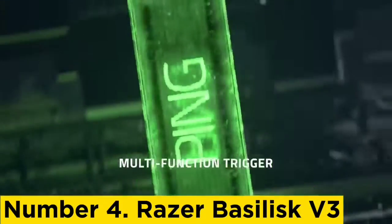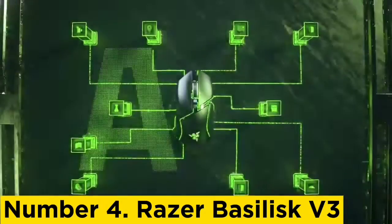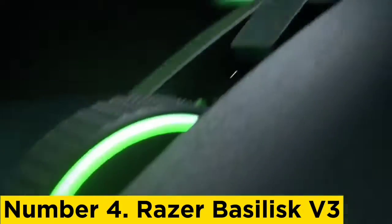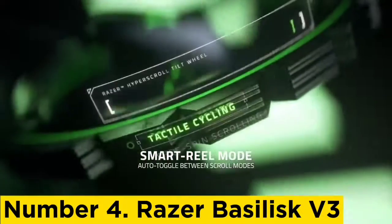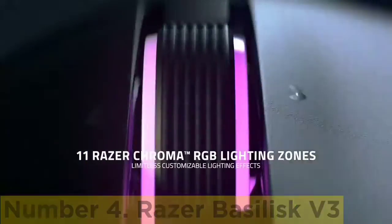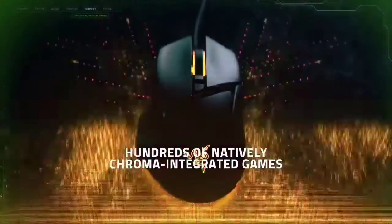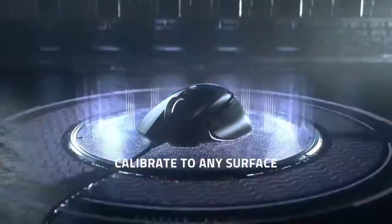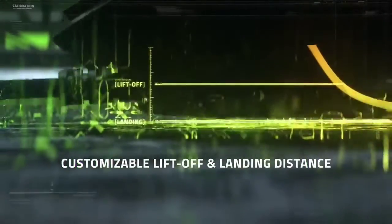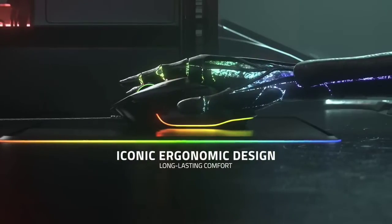Number 4: Razer Basilisk V3. Check out the Razer Basilisk V3 for a more affordable mid-range pick. It has outstanding sensor performance and very low click latency. It's a great choice if you like playing games in multiple genres, and it's more than versatile enough for work and everyday browsing too. It isn't as lightweight as a gaming mouse designed specifically for FPS titles. However, it has more programmable buttons, rock-solid build quality, and a comfortable right-handed shape suitable for nearly all hand sizes. You can use the companion software to reprogram buttons and precisely adjust your preferred sensitivity levels.